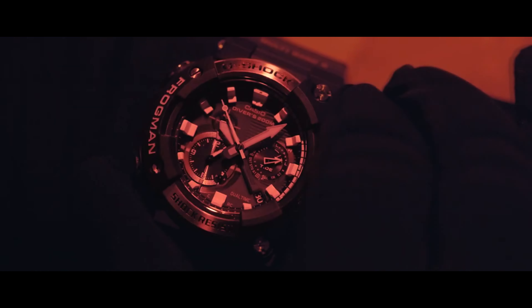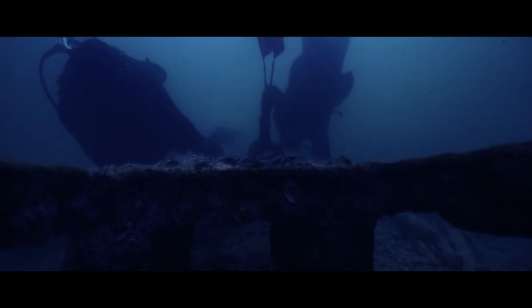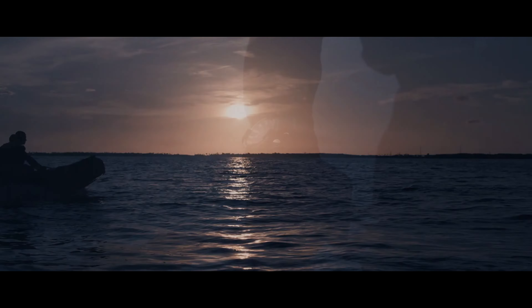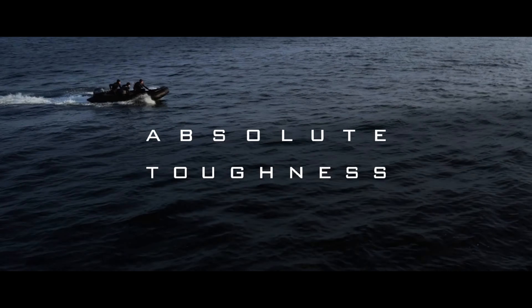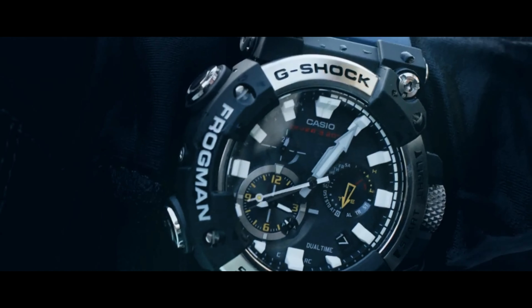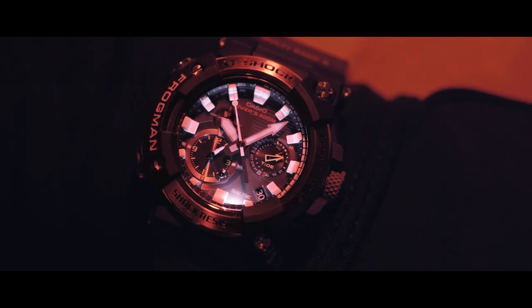Next, we have the Casio G-Shock Analog Frogman GWF-A1000. The Casio G-Shock Analog Frogman is designed for professional divers and features a digital compass, depth sensor, and tidal graph. The tough exterior is water-resistant up to 200m and shock resistant to withstand extreme conditions. The large, easy-to-read display and advanced features make this watch a valuable tool for any underwater adventure. Whether you're exploring the depths or just want a reliable timepiece, the Casio G-Shock Analog Frogman has got you covered.